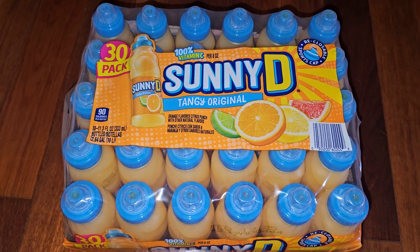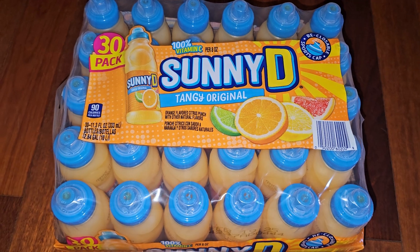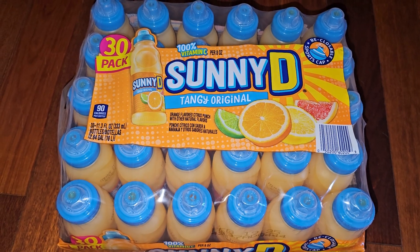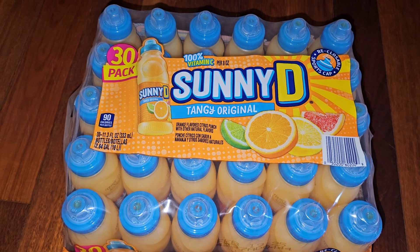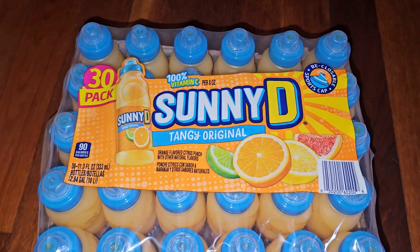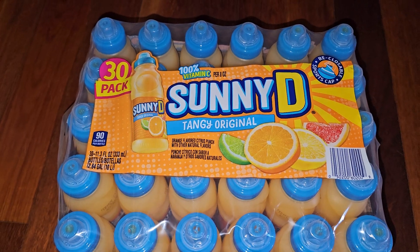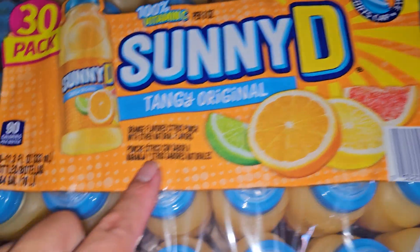This is a Costco sale and review of Sunny D Tangy Original. Normal price is $13.99, it was $5 off so basically $9. There's also CRV — five cents per bottle in California — so that's another $1.50.